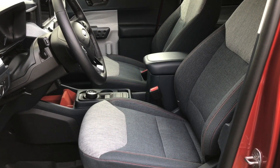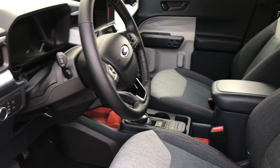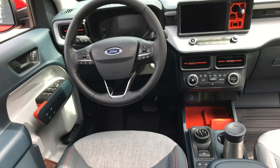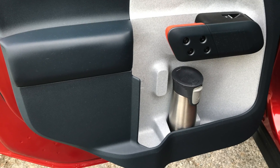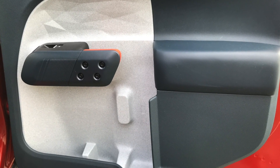The interior continues the Maverick theme: clean, useful design without being boring. I'm not crazy about the orange highlights, but they do prevent blandness, and the big parts in the middle are removable rubber. The other materials combine good taste and easy care. Note how the door can hold a water bottle or thermal mug upright without falling over, and the large pocket accommodates a tablet computer or notebooks.